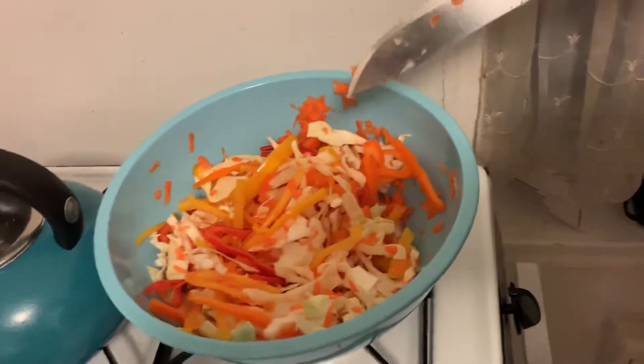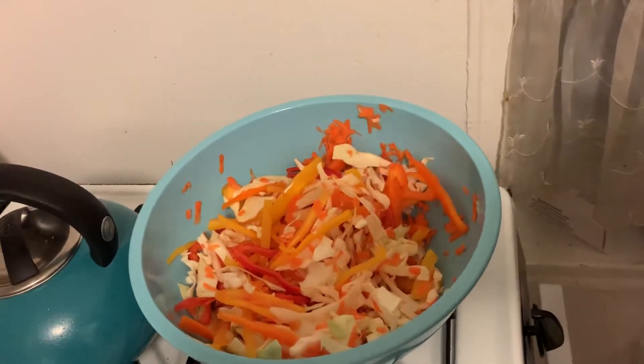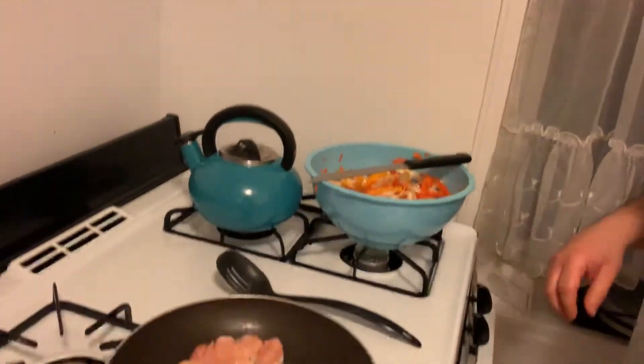This is going to be the veggies — the cabbage, the peppers, and the carrots. Okay, so we are going to — well, you should flip the chicken.